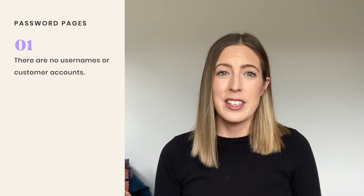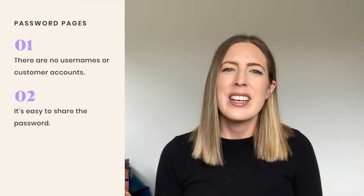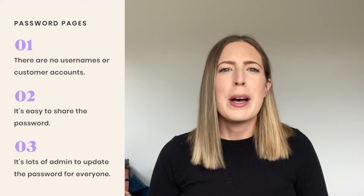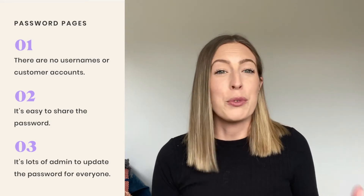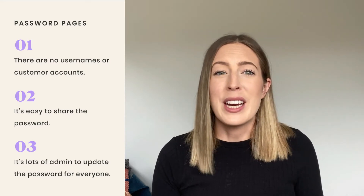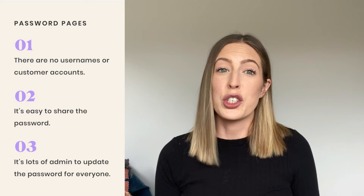If you want to host your course on Squarespace without using the member areas add-on, you would need to use a password-protected page. This means everyone logs into the same course with the same password via a simple password-protected page. The cons of this are that there are no usernames or customer account details, having the same password for everyone decreases security, it's easy to share the password, and if you needed to change it for any reason, you'd have to update everyone — which is quite a lot of extra admin.